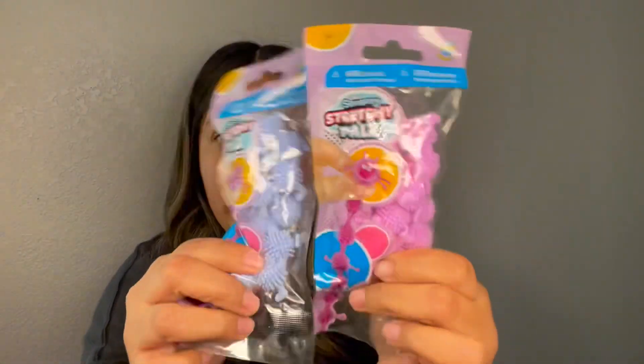Next I came across these stretchy things. I don't know what they're called. I asked Maddie and she doesn't know either. But it looks like they stretch out. So I just picked up two different colors here.